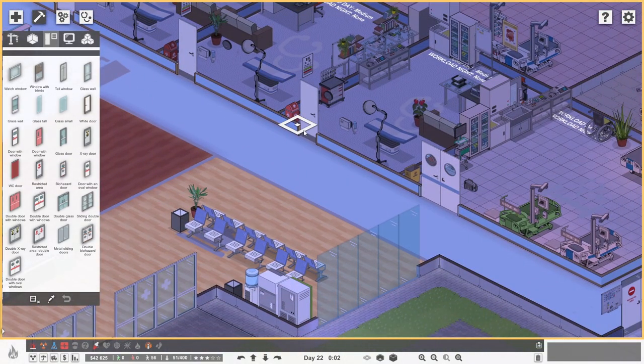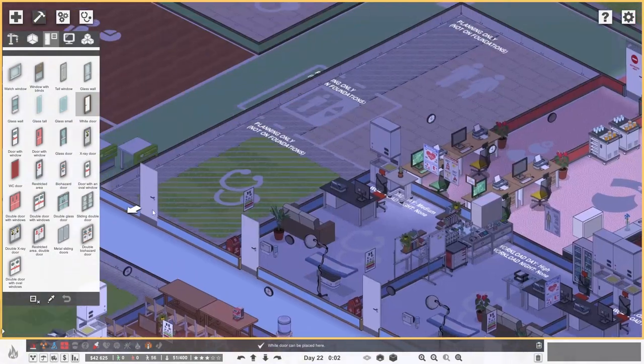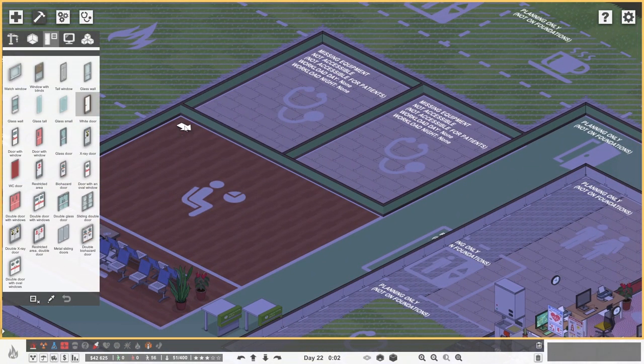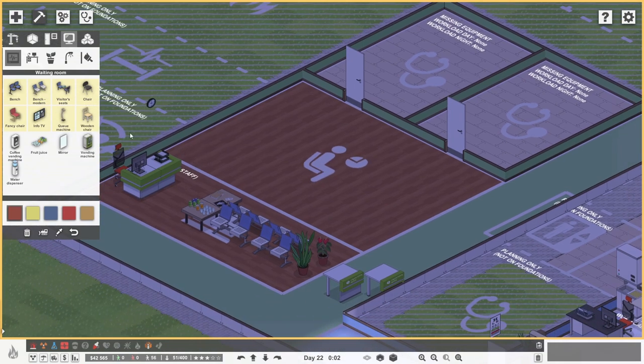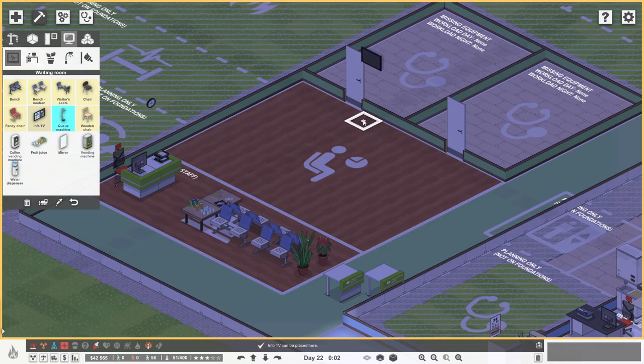What doors do the other rooms have? Just a classic white door - that'll absolutely do. We'll put them in the middle like that - bang in the middle for both rooms. Back we go. We want some modern benches along that back wall, and we also have all sorts of exciting bits - vending machines, water dispensers, tables with fruit juice. We also need to put in the queuing machines. The info TVs could go here - one there and one there - I quite like that. We'll pop one on that wall as well, just in case.